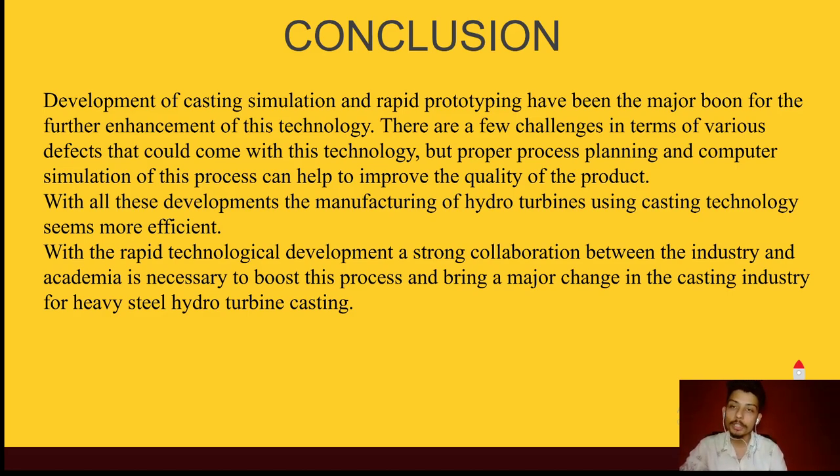To conclude, development of casting simulation and rapid prototyping has been the major driver for the further enhancement of this technology. There are challenges in terms of various casting defects, but proper process planning and casting simulation can help improve the quality of the product. With all these developments, the manufacturing of hydro turbines using casting technology seems more efficient. A strong collaboration between industry and academia is necessary to boost this process and bring change to the casting industry for heavy hydro-steel turbine casting.